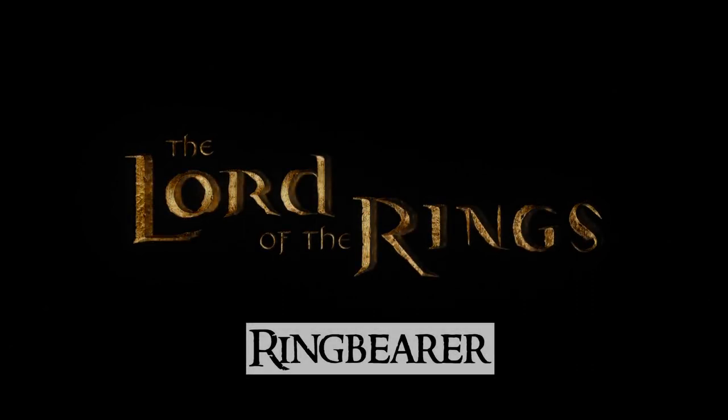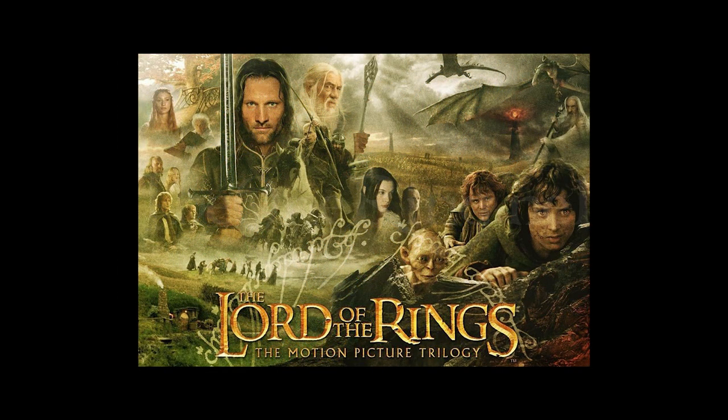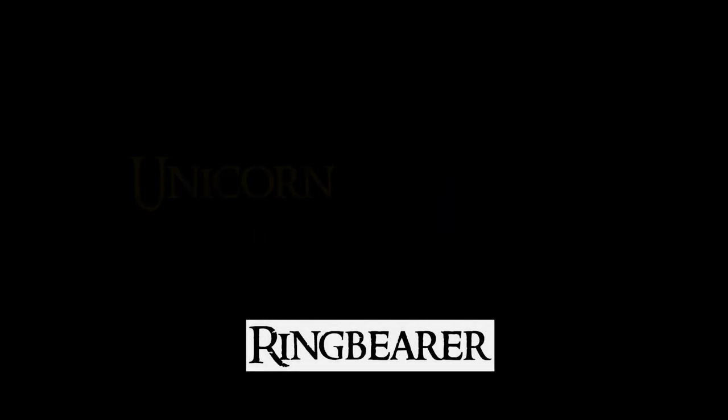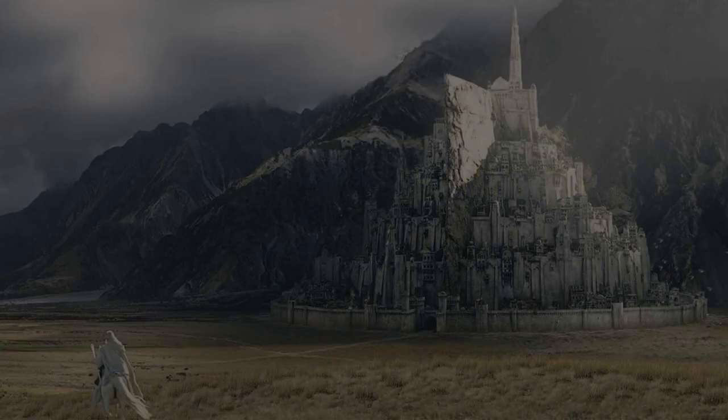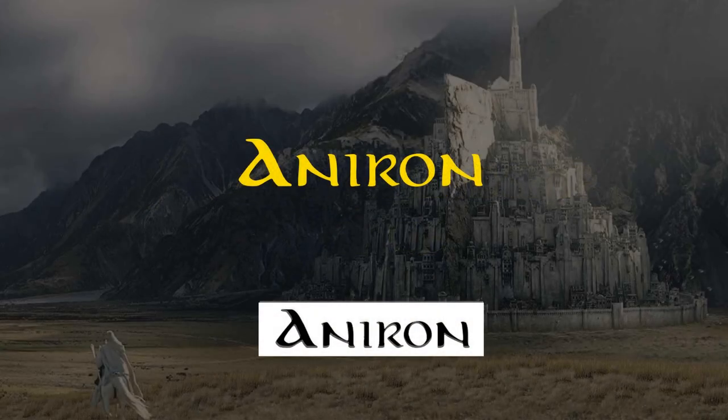The first honorable mention is the Ring Bearer font, found on all Lord of the Rings movie posters. The gold-plated version of this font is especially iconic, but in my opinion Ring Bearer just doesn't quite hold up without Howard Shore's epic soundtrack behind it, and I can't really imagine any use for it aside from titling the Lord of the Rings and Hobbit movies, which is why it hasn't made it into the top three.